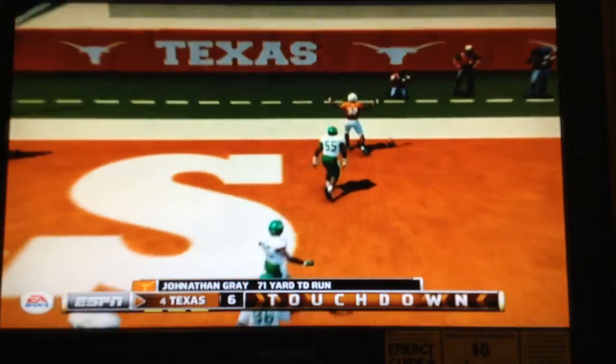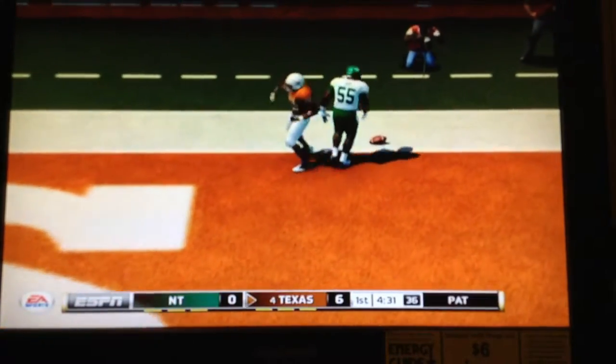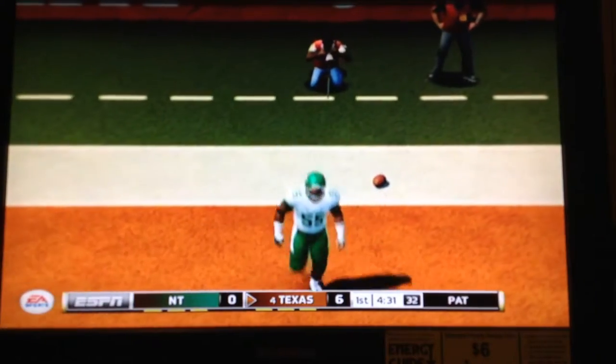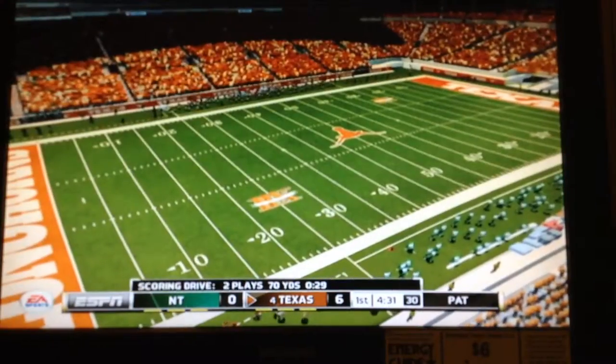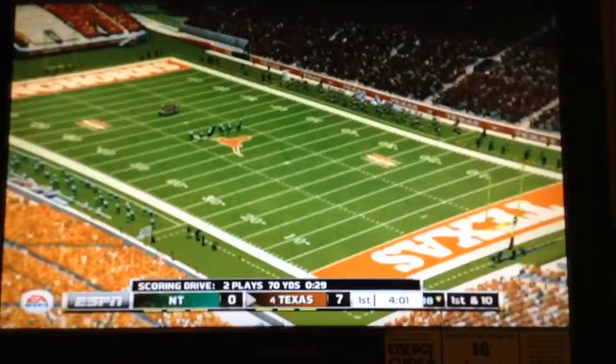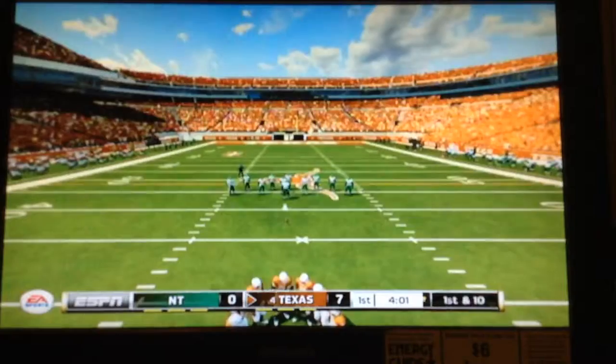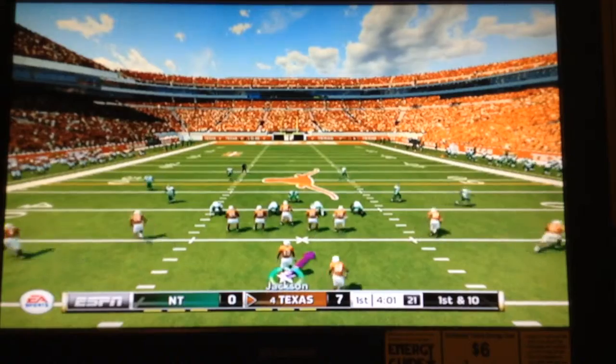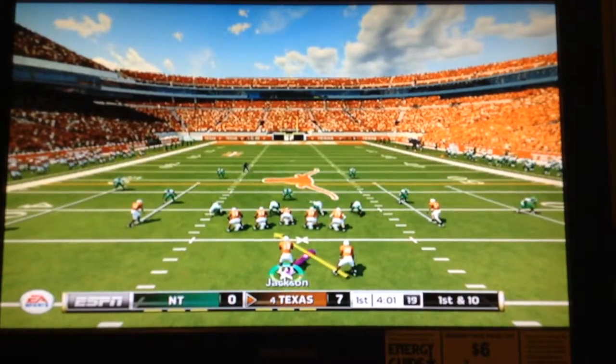Touchdown Longhorns! Did you see how explosive he looked? He had his sights set on the end zone and he was not going to be stopped. Texas is up a score.